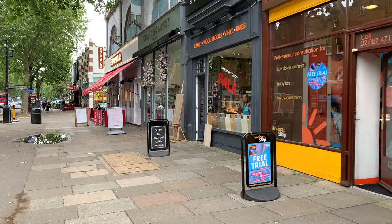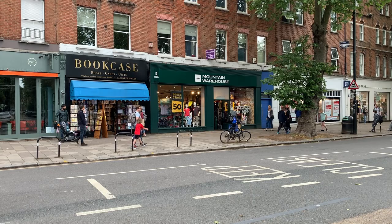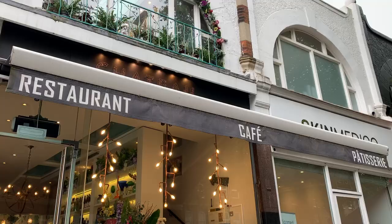If you love shopping, eating, and drinking, Chiswick High Road is the place to be. There are lots of great cafes, restaurants, pubs, bars, and shops all along the high road, and there's something to entertain everyone.